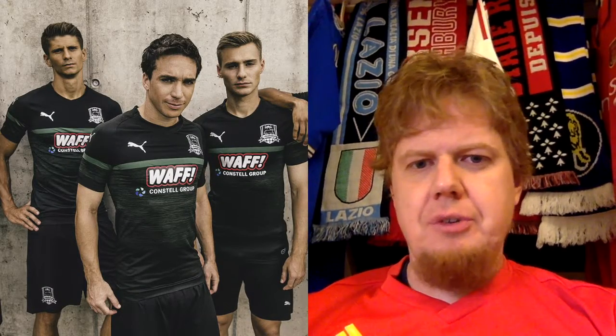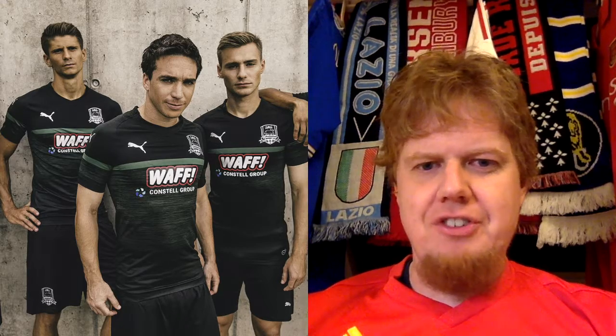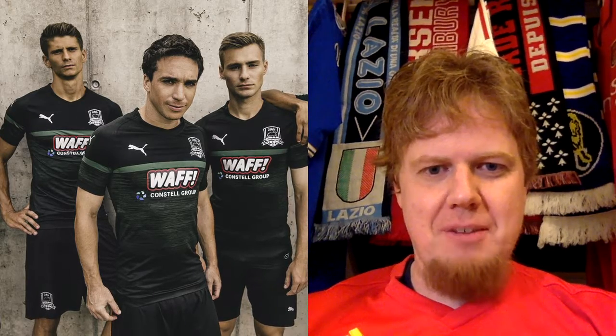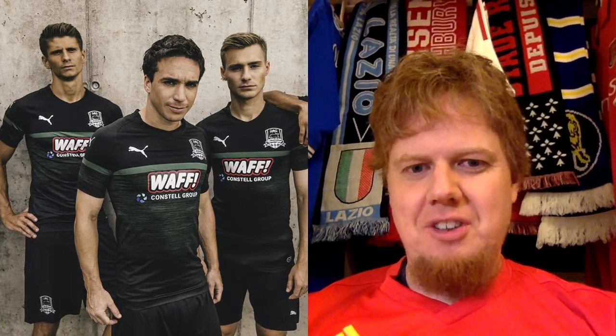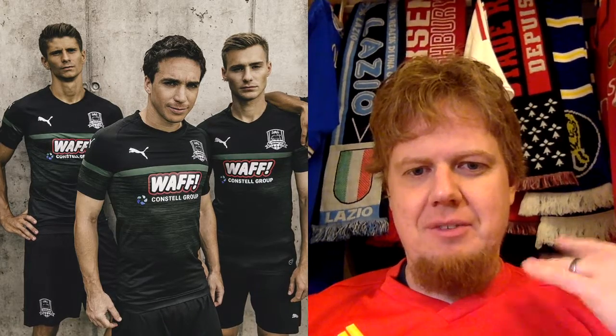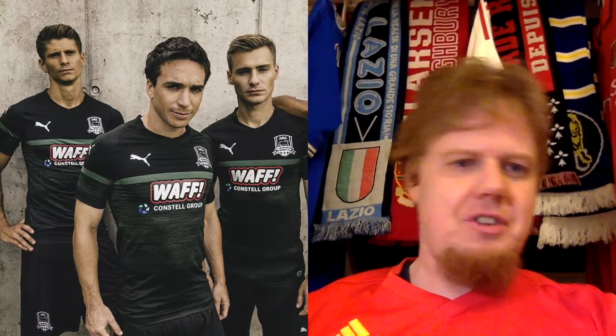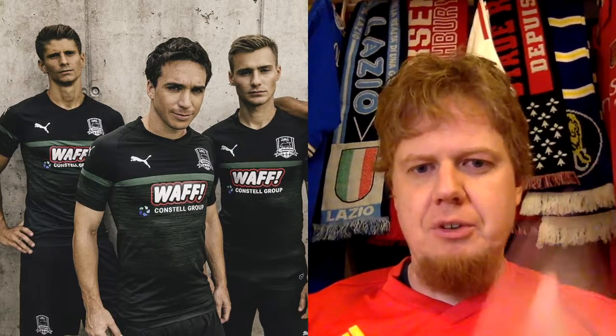The second team in this group is Krasnodar from Russia. Here you have a whole team picture in the home jersey, which is all black with some green. You can see the pattern ring we already saw on many Puma shirts, but here there's also a solid strike across — kind of a combination of the brush stroke we saw on Milan and Dortmund.